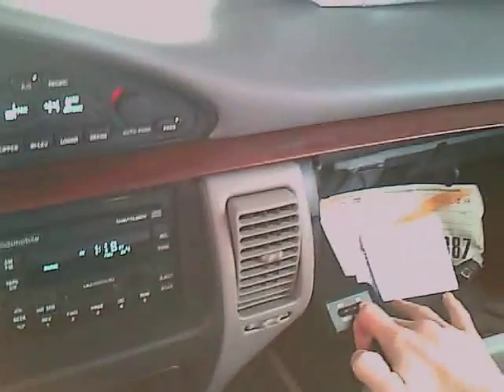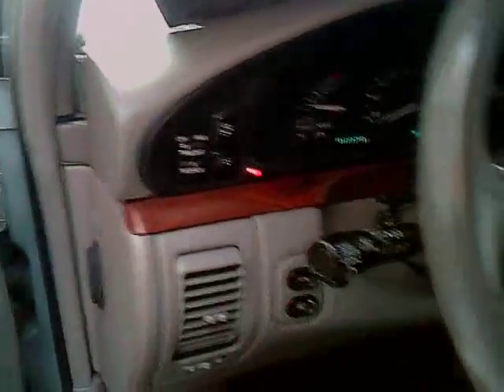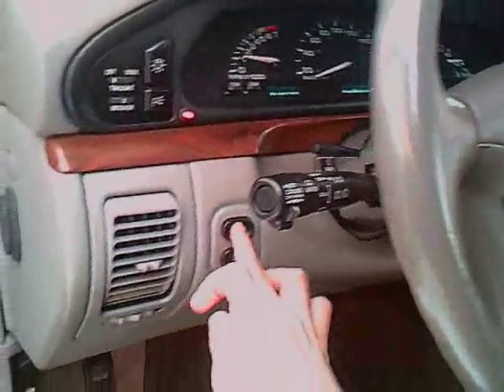So it has a trunk release — I'll show you where that is on my car. Trunk release is right here. So we'll press this button for the trunk. There we go, trunk is open. Whoa, let's go see what I have.